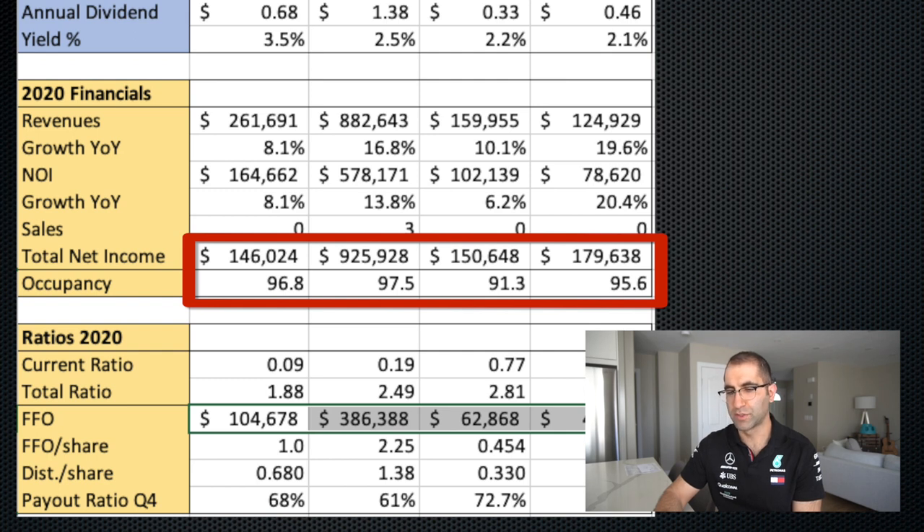The occupancy numbers are also interesting. CAPREIT's properties, Killam — actually all of them are doing quite well. The lowest is Interrent, and I'm not sure if that's a function of the situation in Ottawa and Quebec, but all of them were down from last year. The biggest drop was Minto, down 1.44%. Killam is down about 0.4%, CAPREIT down 0.7%, and Interrent down 0.43%. Anything over 97% I'm usually quite happy with — that's quite normal. So I would be a little curious about Minto being under that threshold.